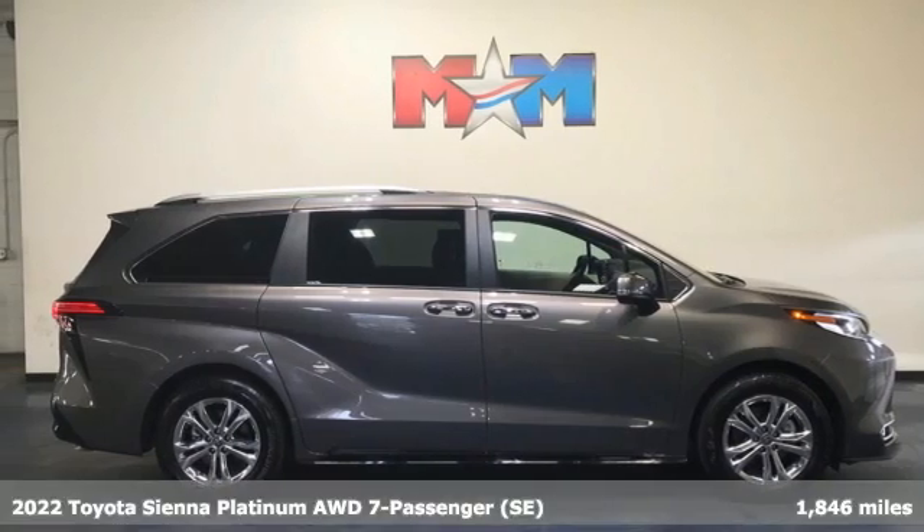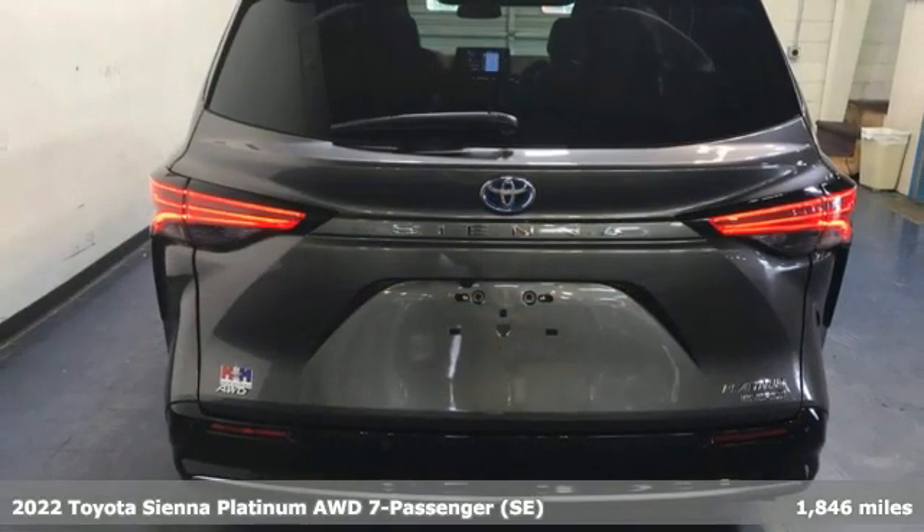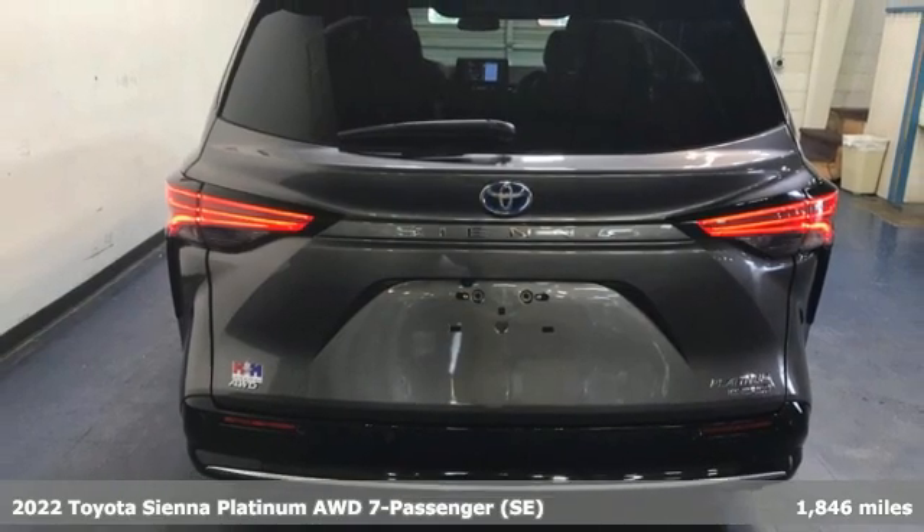It's a 2022 Toyota Sienna. When you're looking for comfort, convenience, and quality, you think Toyota.